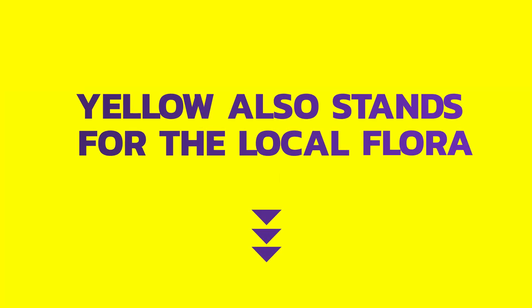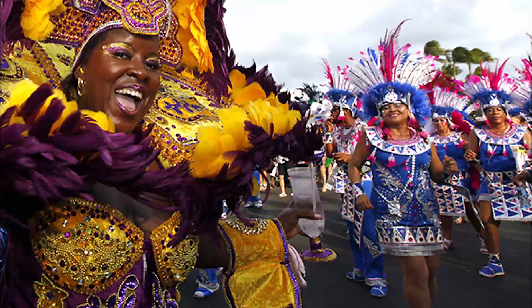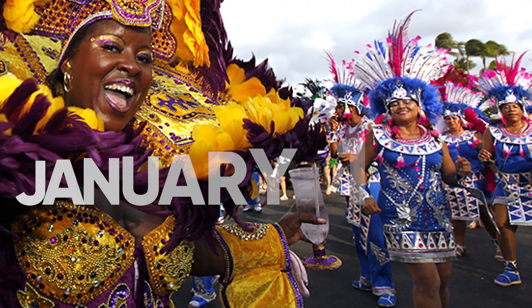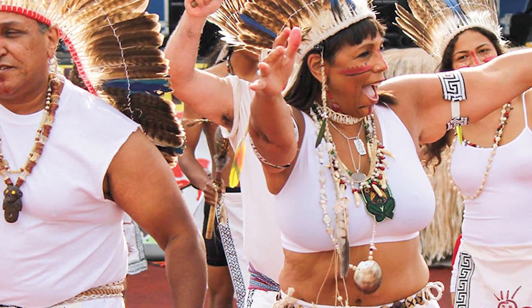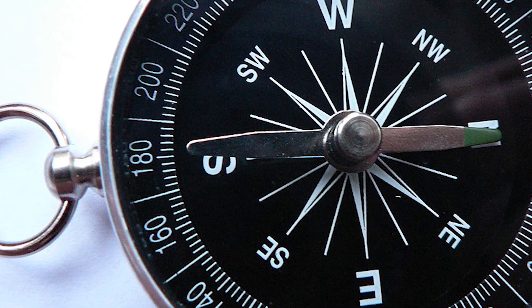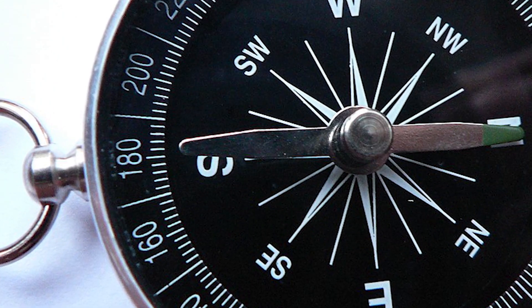Yellow also stands for the local flora that blossoms yellow flowers. The horizontal yellow stripes symbolize Aruba's freedom and separate position within the Kingdom of the Netherlands since January 1, 1986. White stands for peace and symbolizes the purity of hearts of the Aruban people who strive for justice, order, and liberty. The red star represents the four points of the compass and symbolizes the different origins of the Aruban population that attracted people from all over the world.